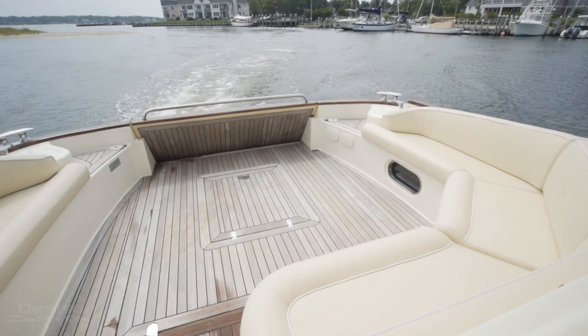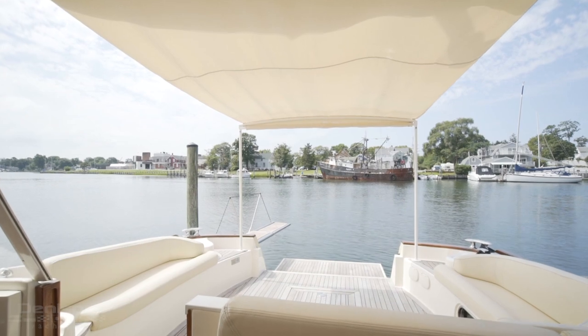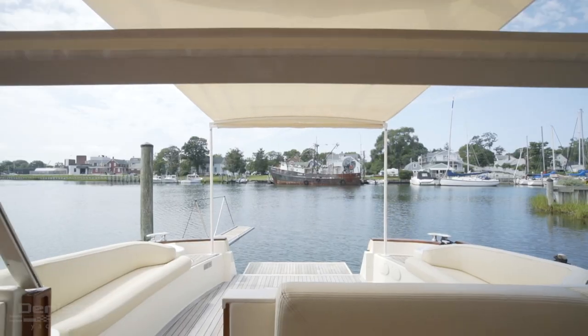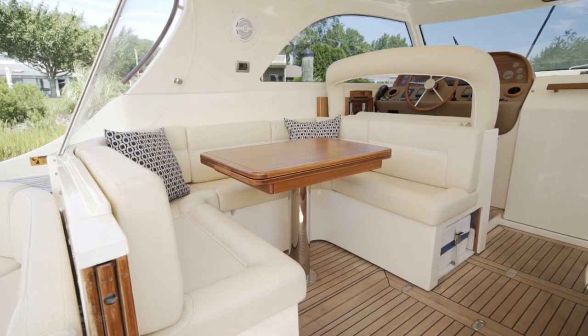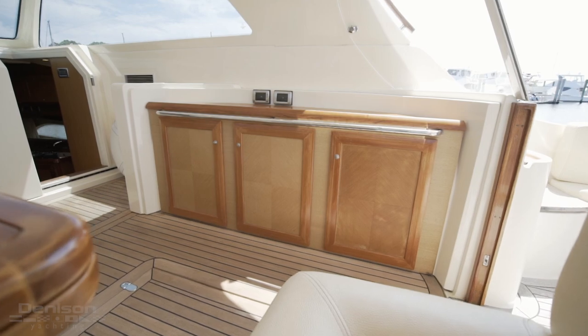There's plenty of seating in the cockpit, as well as a retractable sunroof to keep your guests cool. The Teak sole continues from the cockpit to the helm deck, which has an aft roll-up enclosure that is electrically actuated. Here, there's a U-shaped dinette to port, and a refrigerator to starboard.